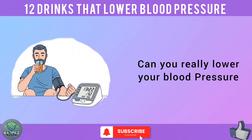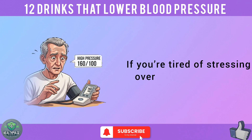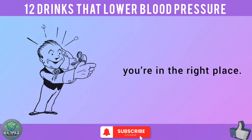Can you really lower your blood pressure just by sipping the right drinks? The answer is yes, and science proves it. If you're tired of stressing over high BP readings, feeling fatigued, or worrying about your heart health, you're in the right place.